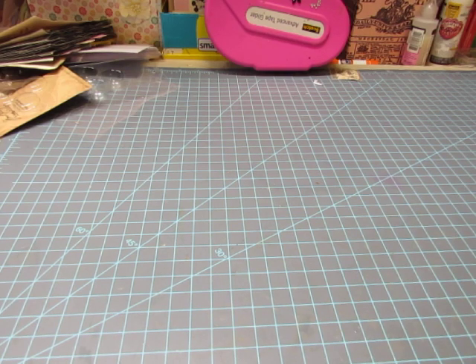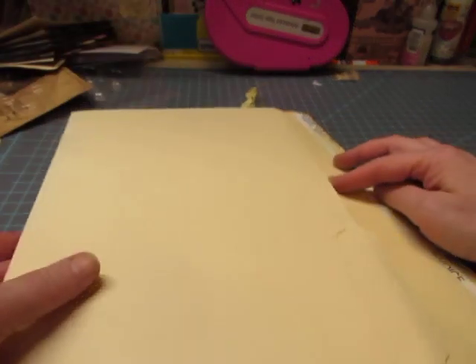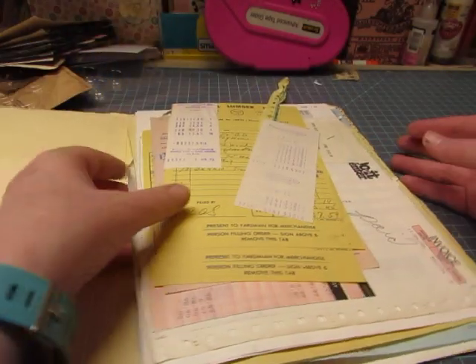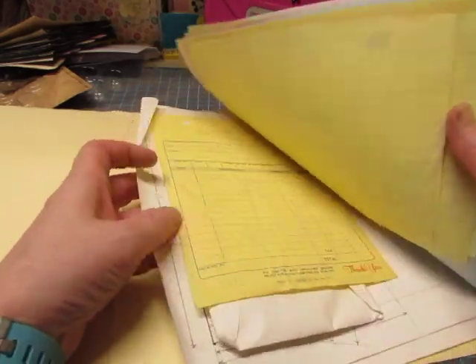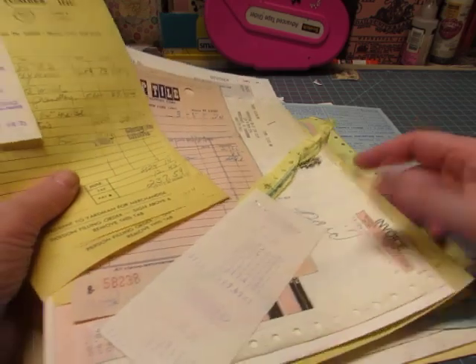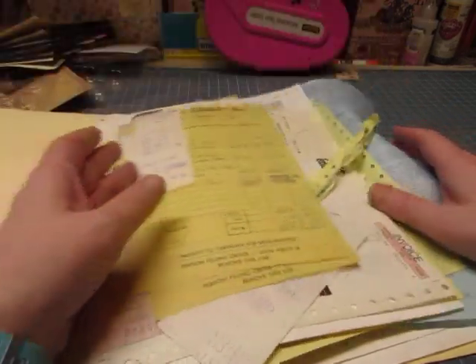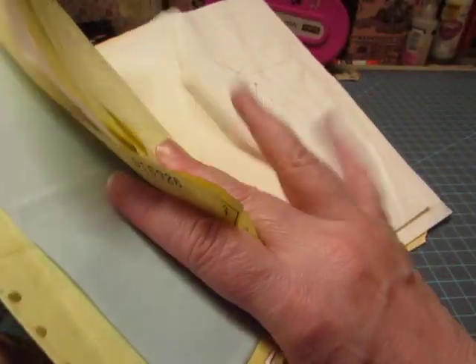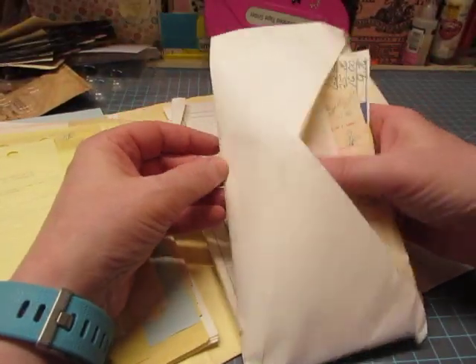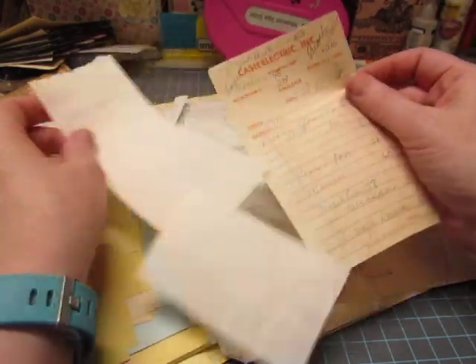She gave me some folders. I told her not to throw away the file folders because I can use them — I make tags and whatnot out of them. Also these old papers, receipts and invoices from when they remodeled back in 1970. I thought I could use them as backgrounds for collages and art journaling with these cool old receipts.